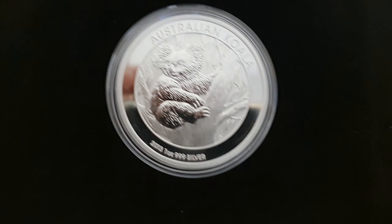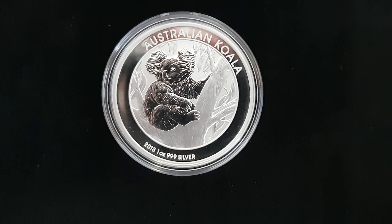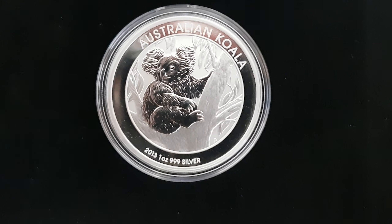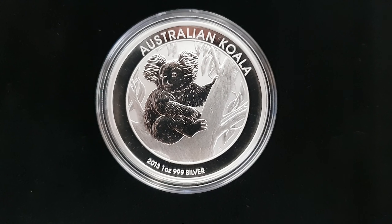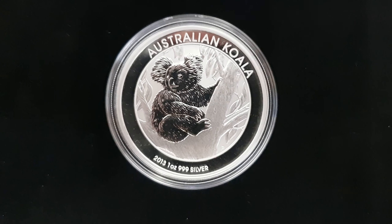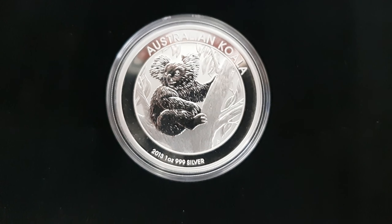As the title would suggest, how would you like to get yourselves one of these Perth Mint 2013 silver koalas for spot price? Yes, for spot price. I've mentioned in a few videos recently that we would start to do YouTube subscriber-only promotions.